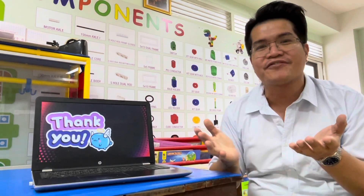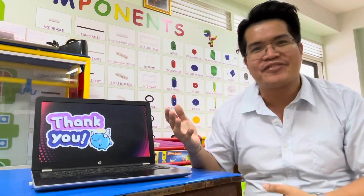Good job, students. Thank you very much, and see you again on the next video. Goodbye!